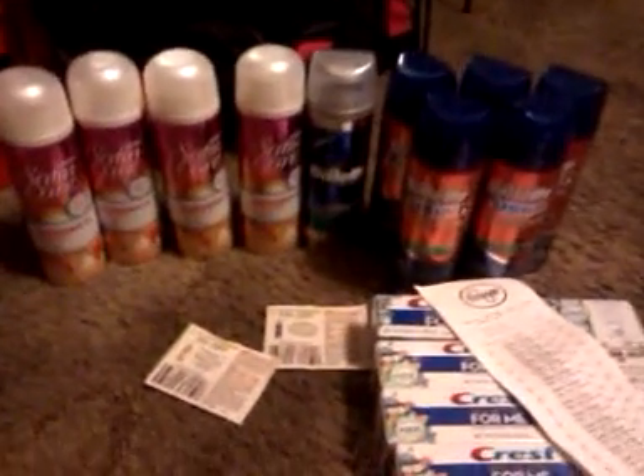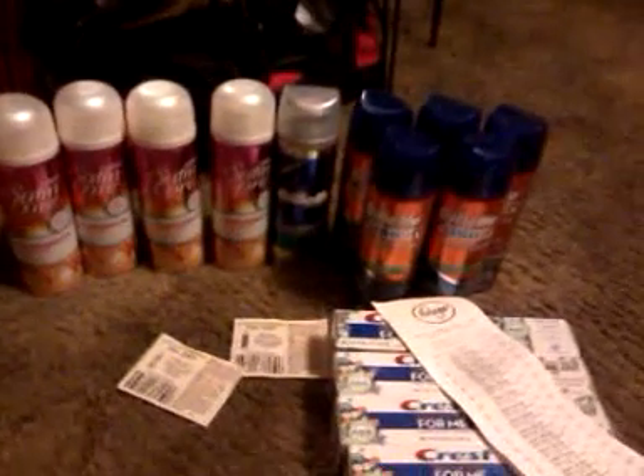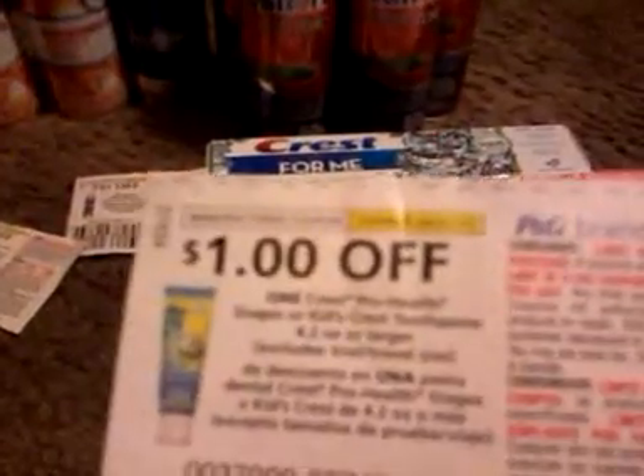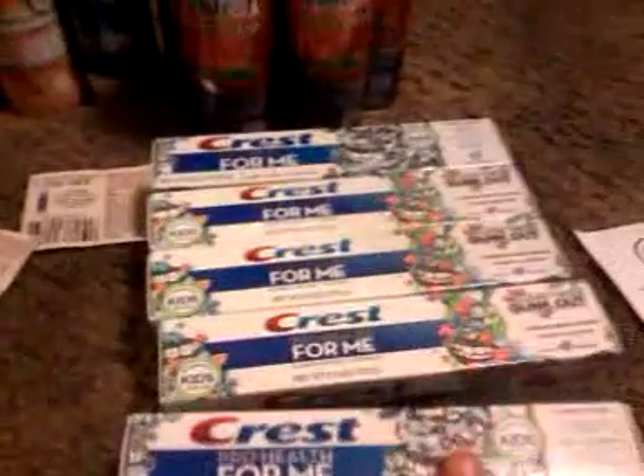And then on to Kroger — Kroger is still having the buy five, save five deal. So everybody already knows the Gillette Fusion is free with this coupon. I picked up some more of this Crest Pro Health for me. I'm using this $1.00 off Crest Pro Health coupon. These are $1.49, so they end up being $0.49 each.